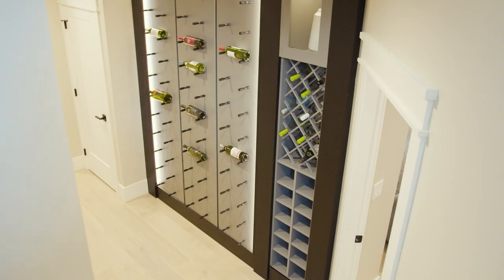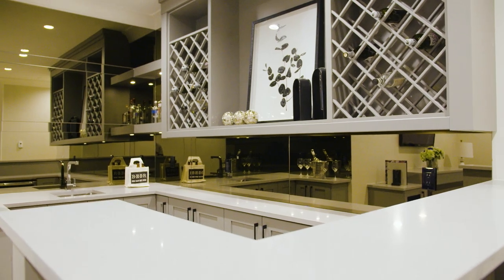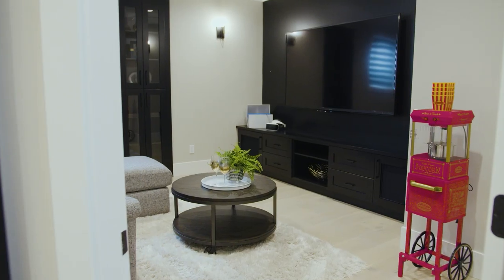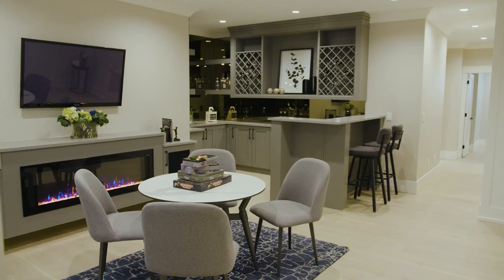On the lower level, the space can be used as a two-bedroom income suite with private entrance, or you can enjoy it yourself. We've included a media room, home gym, wine cellar, games room, and an office.